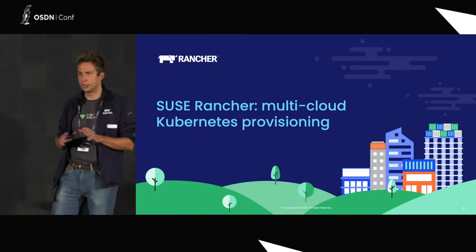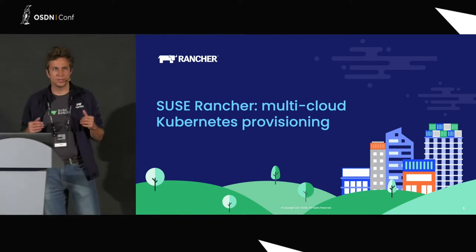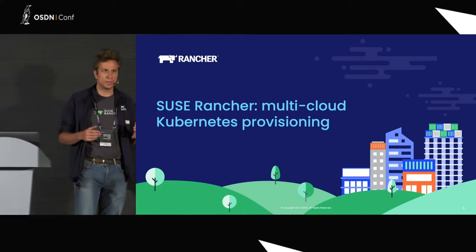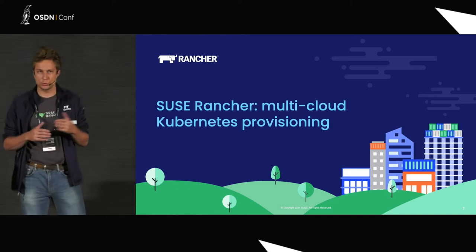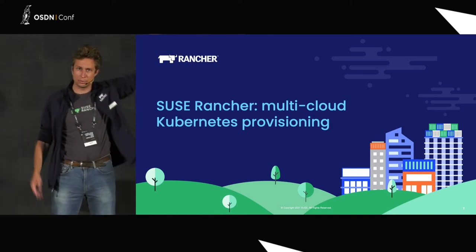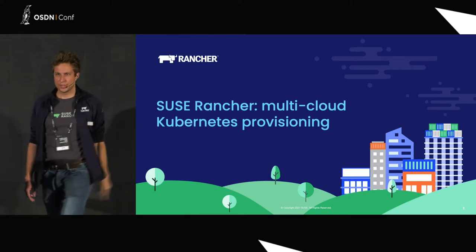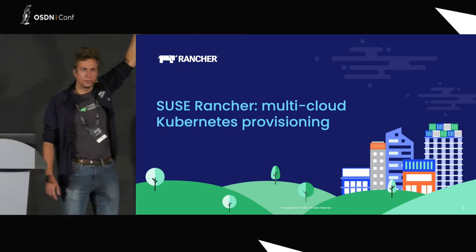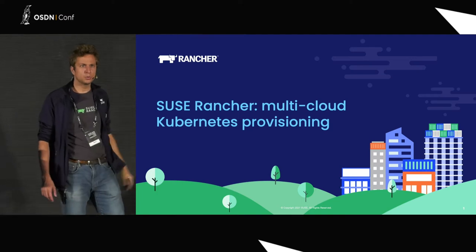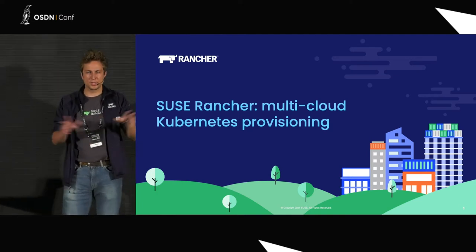Rancher is fully open source — 100%, no open core, nothing. To understand who I'm talking to today, could you please by a show of hands let me know: who was using Kubernetes in their lab? About half. Who is using Kubernetes in production today? Maybe a third. And who is using Kubernetes in production with multiple clouds?